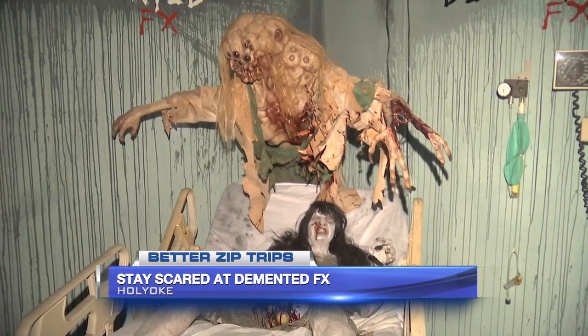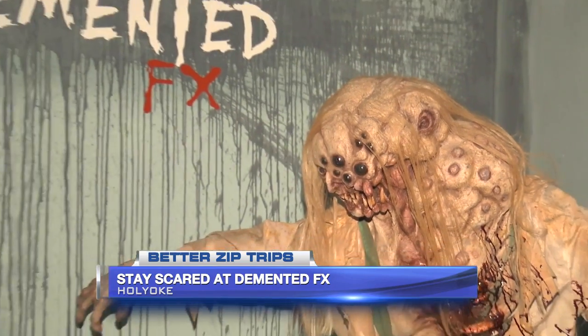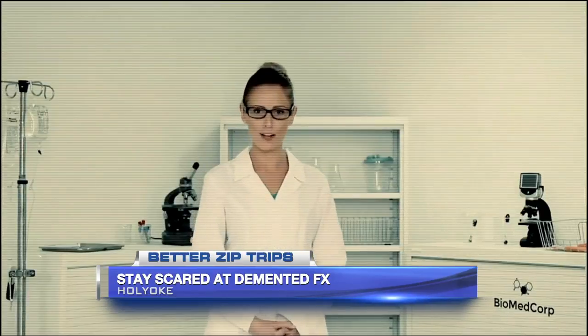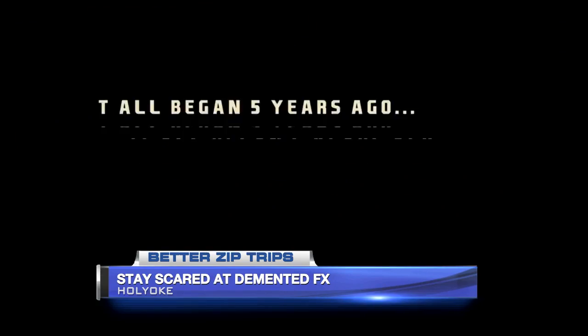Our walk-through — even last week when we were open, we were timing it — was somewhere between 25 and 35 minutes depending on how quickly or slowly you walk through, so it's a good amount of time. And what is the theme? Because it's not just your standard haunted house — there is a thematic thread going through the whole thing.